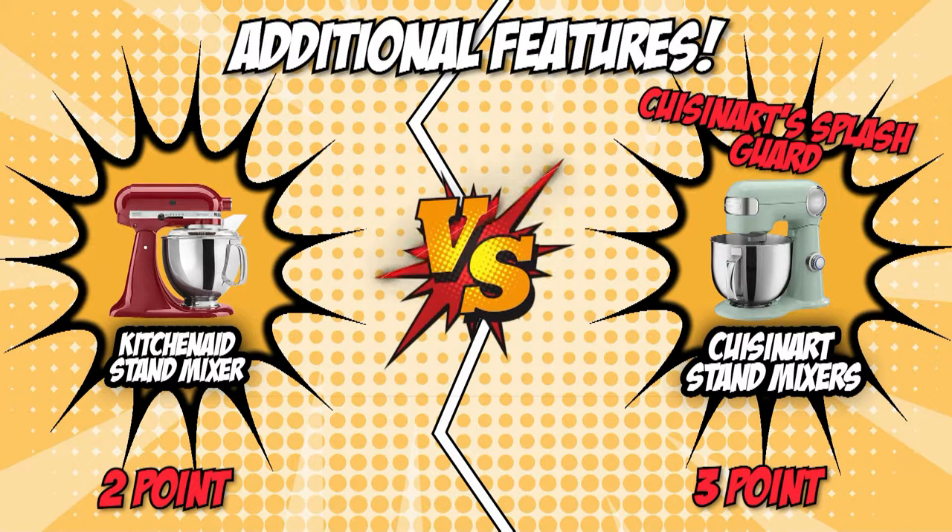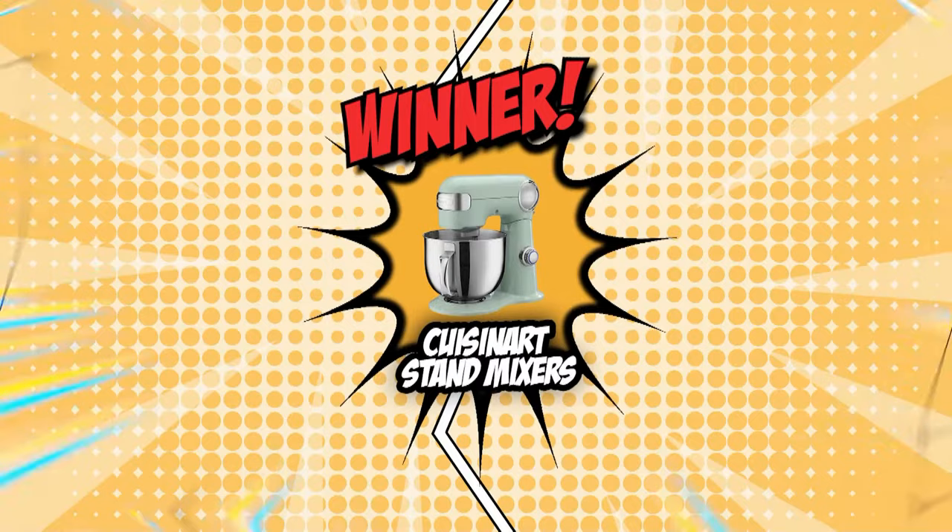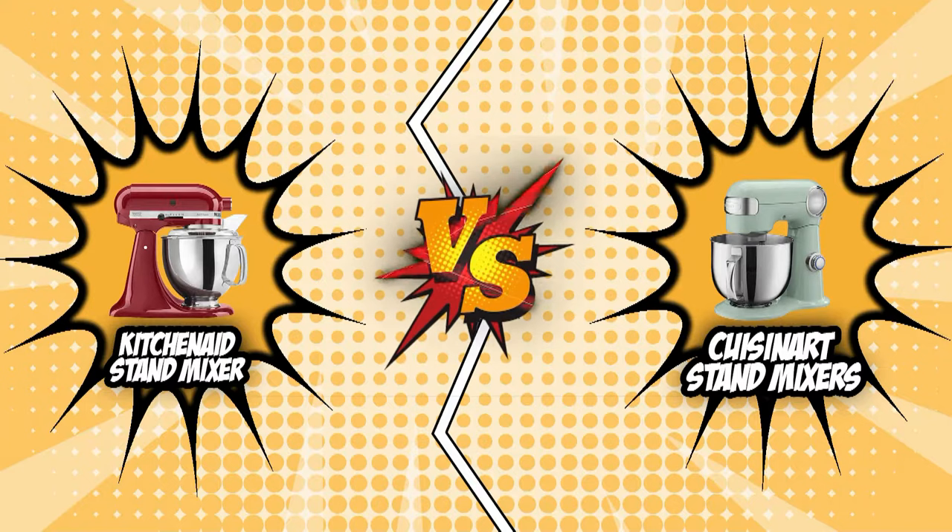After looking at the KitchenAid and Cuisinart stand mixer battle, it is true to say that they outweigh each other in certain aspects. Regardless of which one you choose, you can be confident that both brands provide high-quality goods for your mixing needs. When it is all said and done, the Cuisinart proved to be the better stand mixer, taking the top spot with three points and leaving KitchenAid behind with two points. However, both are reputable mixers for getting the job done, and the best stand mixer really depends on your needs and wants in a kitchen appliance.